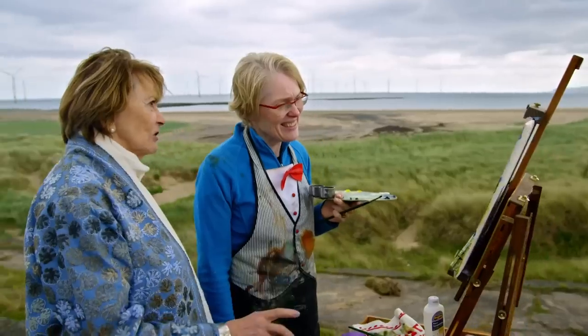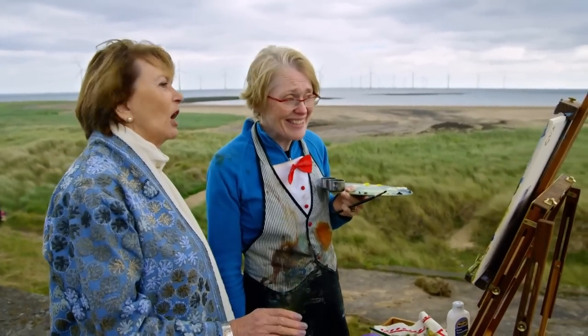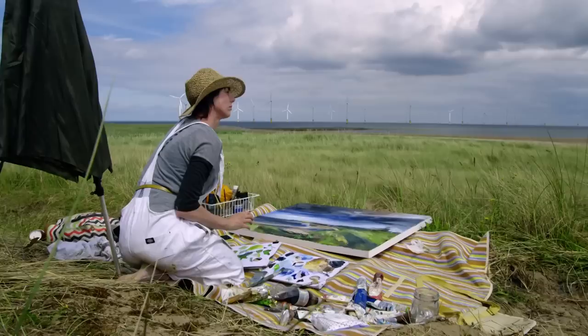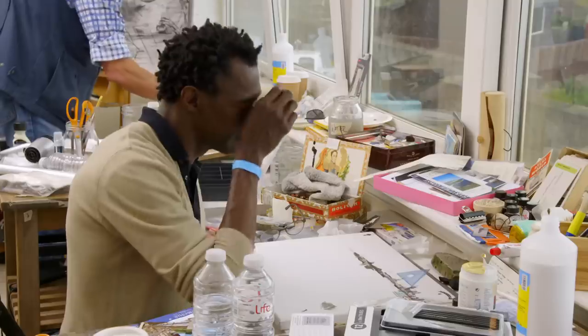This is industrial landscape really, isn't it? It's quite gloomy. I know, I hope to make it gloomier actually. Absolutely, yeah.